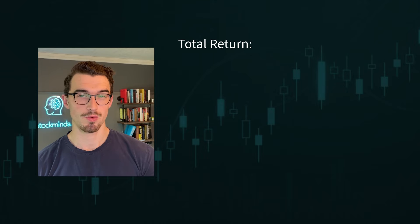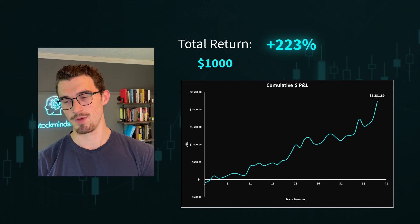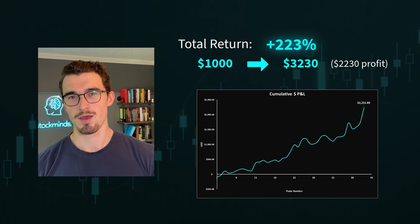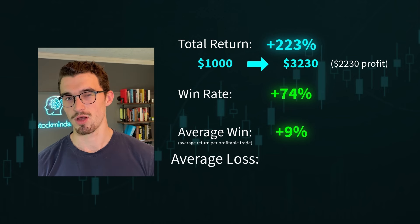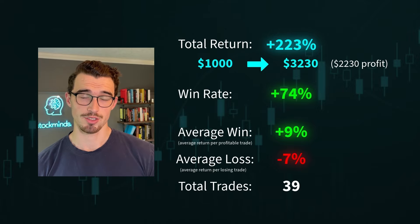Before I get into any of the specifics of all the trades and strategies I used, here are some of the stats for what happened in the month. We had a total of 223% return — we started with a thousand dollars and ended up with $3,230, so $2,230 profit. We had a win rate of 74%, an average win of around 9%, an average loss of around 7%, and we made a total of 39 trades.